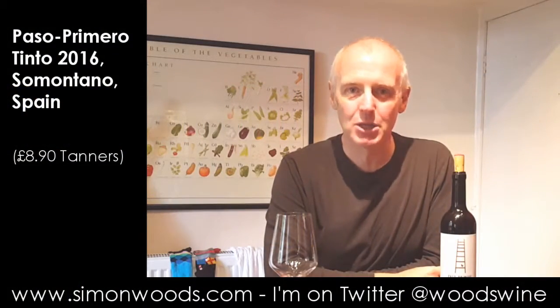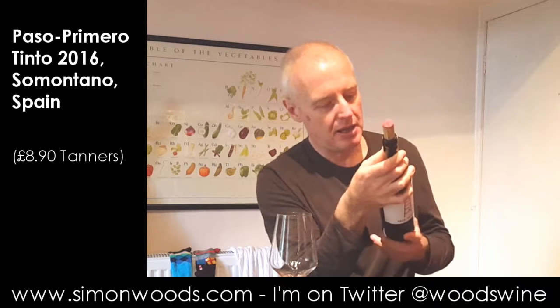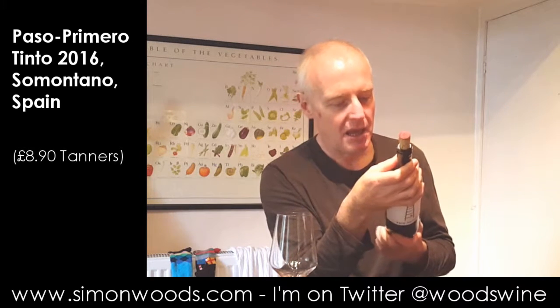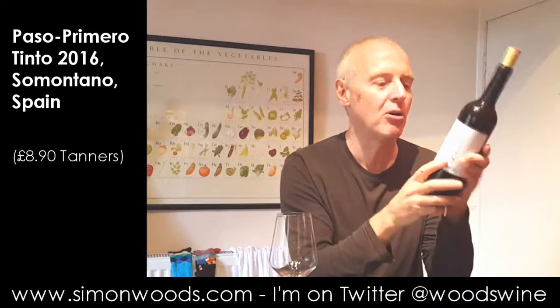Hi there, Simon from SimonWoods.com. I have a wine from Somontano in north eastern Spain here. 14.5% alcohol, 2016 vintage of Paso Primero.